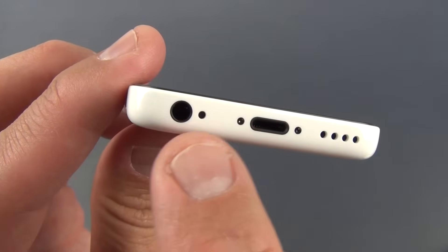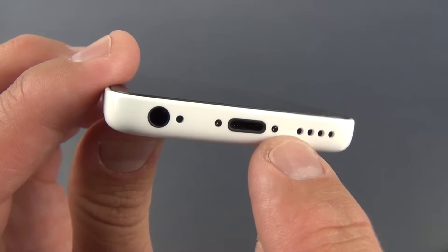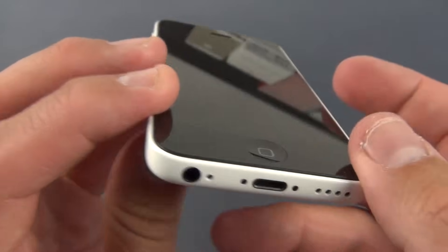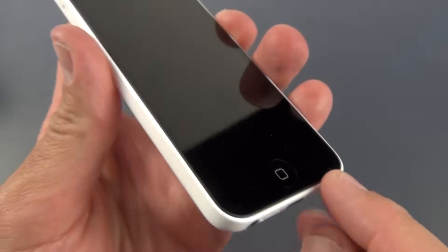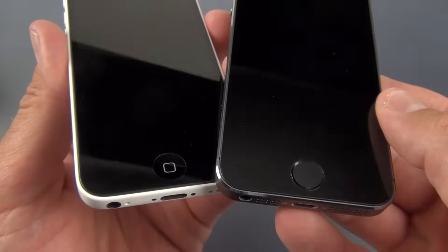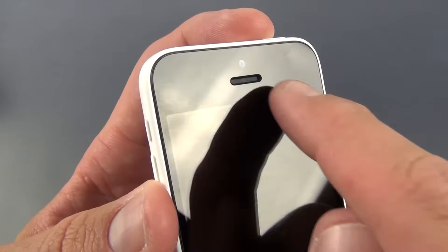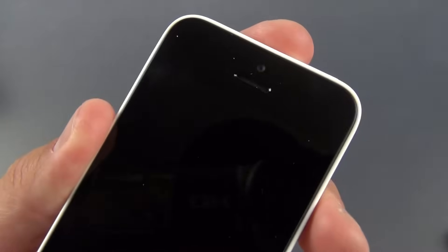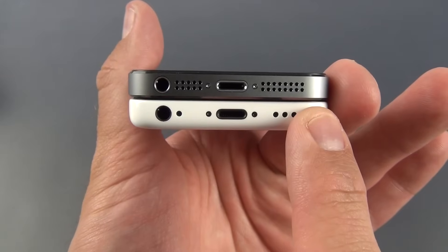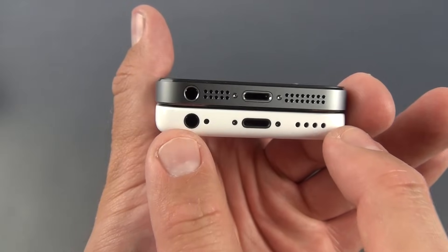On the bottom you have your headphone jack, microphone, lightning connector with screws flanking it, and speaker. The inserts are all black, which matches the black screen. The home button is a typical home button — not the Touch ID sapphire crystal version. You have your earpiece, the improved front-facing camera, and the invisible proximity sensor and ambient light sensor.